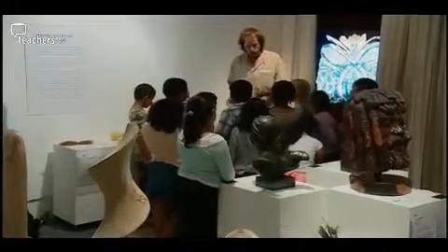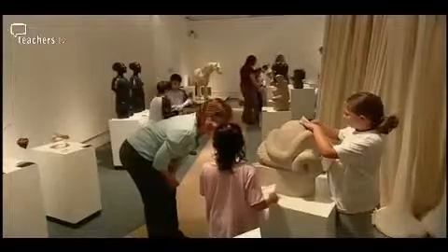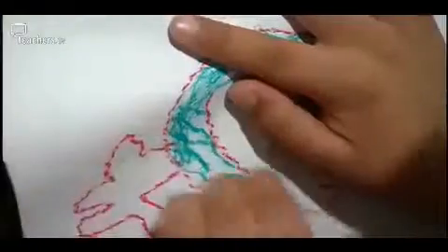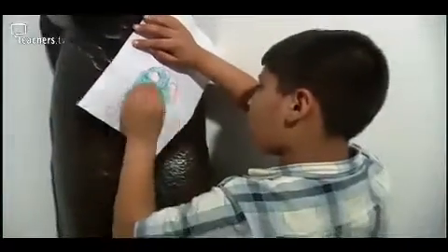The Sense and Sculpture exhibition was set up about two and a half years ago. All of the pieces are interactive and all of the pieces can be touched. There are braille panels for people with sight impairments, and it's also accessible by people who just want to come in and be able to touch something.